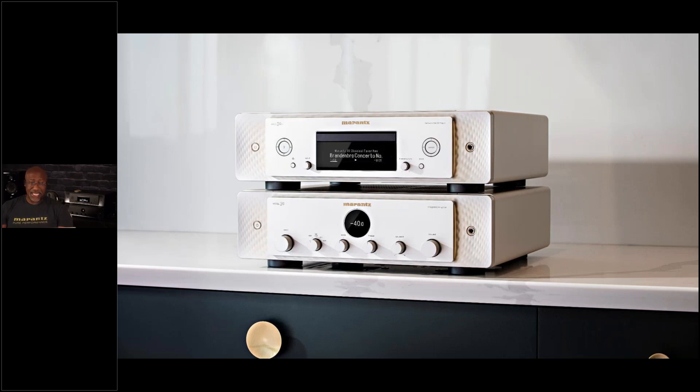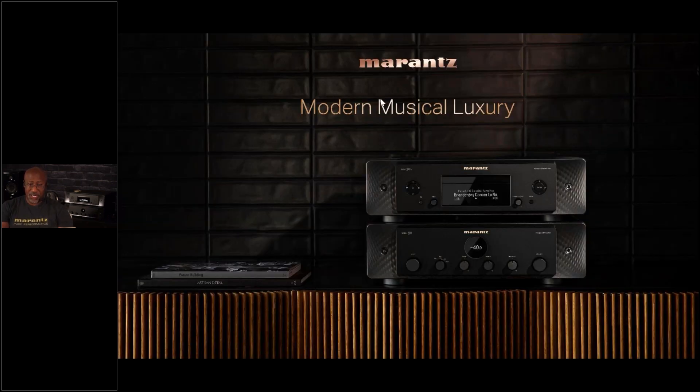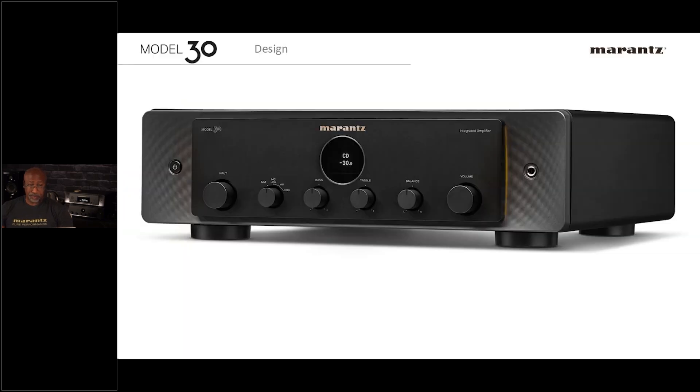These are the two models we're talking about: together called the Model 30 series. There is the SACD CD player called the SACD 30n, and the integrated amplifier/preamplifier labeled the Model 30. They're available in both black and a champagne silver finish. This will be the first time in a long time that the US gets both colors — lighter colors were previously only available in Asia and Europe.